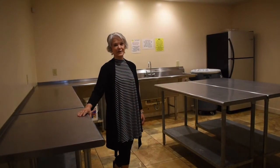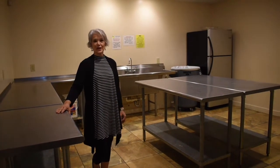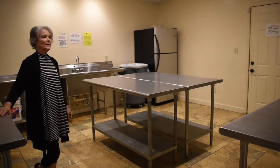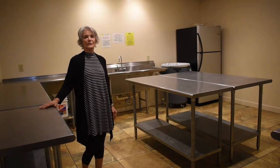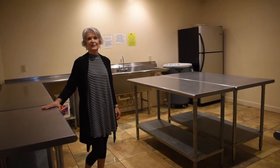This is our catering kitchen. It has a private entrance and exit so that your caterer does not have to come into your ballroom with their arms loaded down. It has lots and lots of prep space, a refrigerated freezer, and a two-bowl industrial sink for cleanup. It leads right off the side of our ballroom, and caterers love our kitchen.